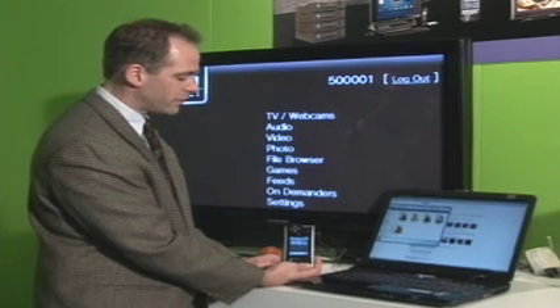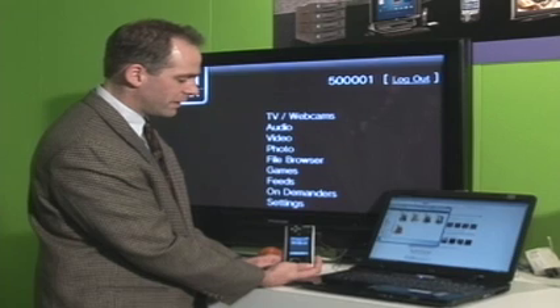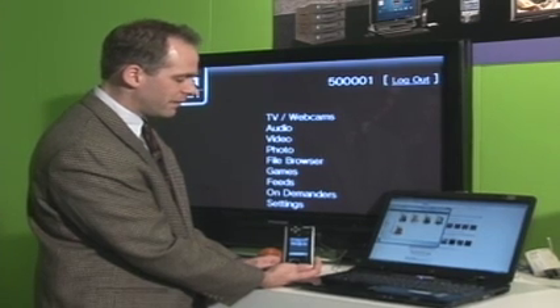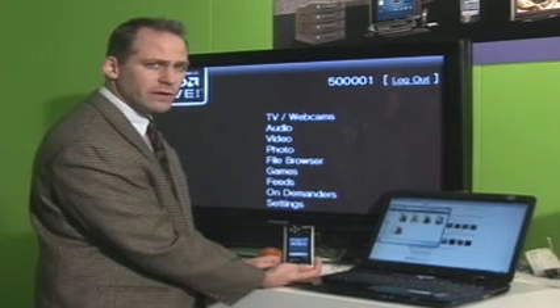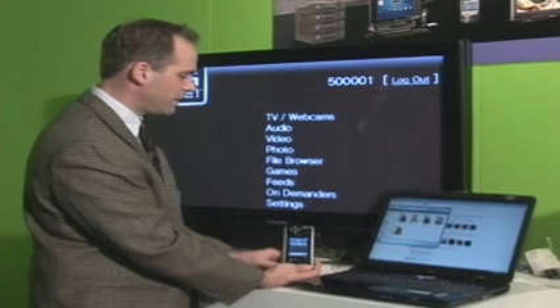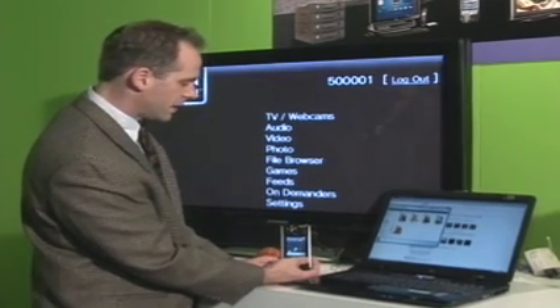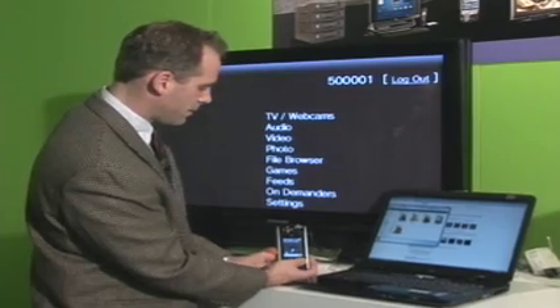This application runs on the handset and allows you to capture content and send it through the AMD Live on-demand network to a PC or TV. To demonstrate, a picture of an apple and an orange is captured on the handset.